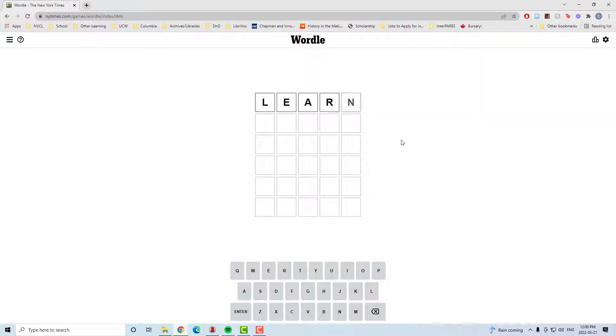Welcome to today's Wordle. It is March 21st. Started with 'learn,' because that's what we do every day when we play this game. That's cheesy.